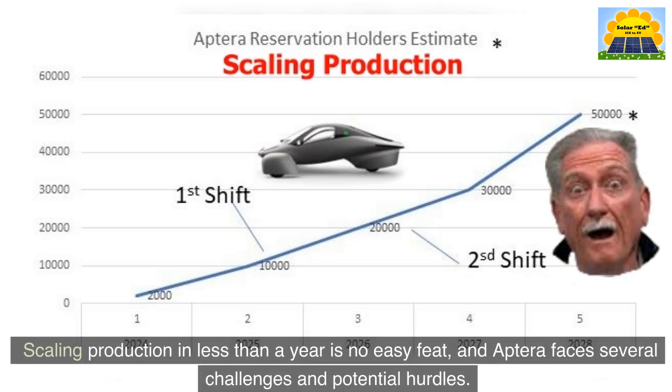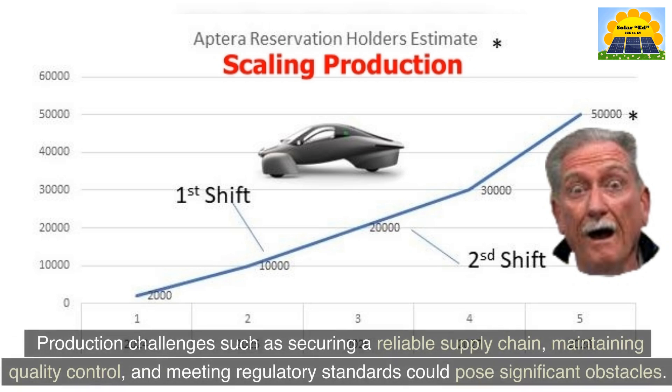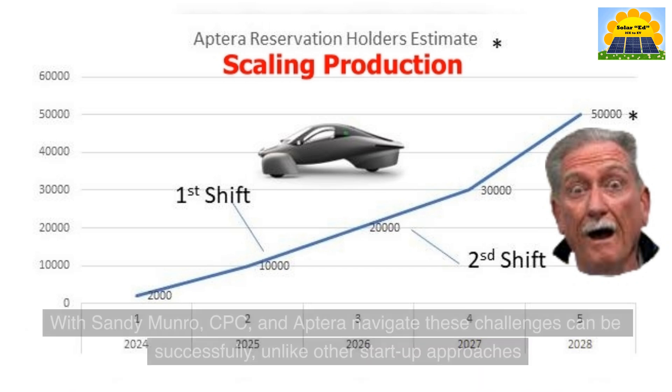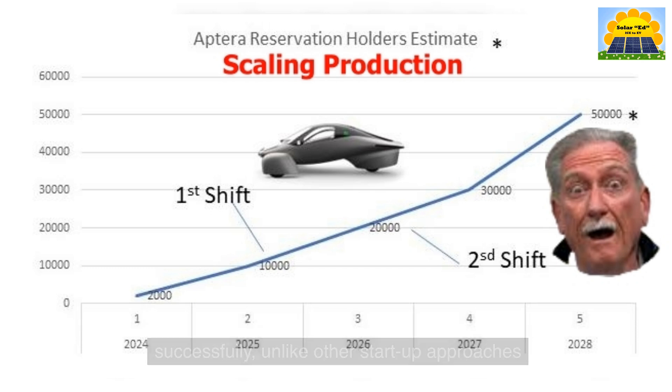Scaling production in less than a year is no easy feat, and Aptera faces several challenges and potential hurdles. Production challenges such as securing a reliable supply chain, maintaining quality control, and meeting regulatory standards could pose significant obstacles. Can Sandy Munro, CPC, and Aptera navigate these challenges successfully, unlike other startup approaches?